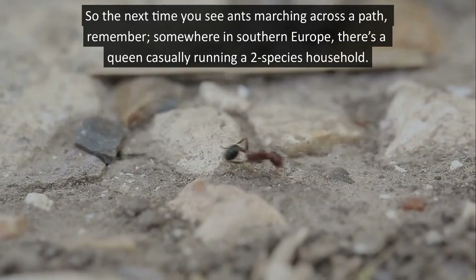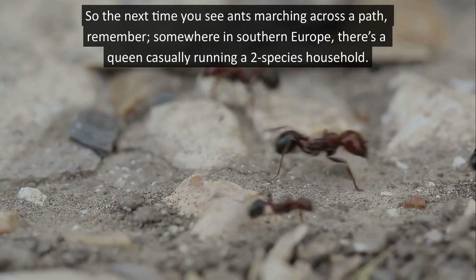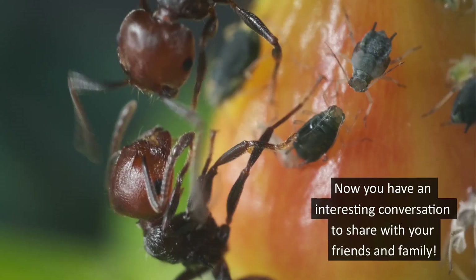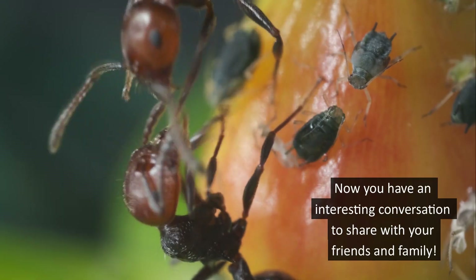So the next time you see ants marching across a path, remember — somewhere in southern Europe, there is a queen casually running a two-species household. Now you have an interesting conversation to share with your friends and family!